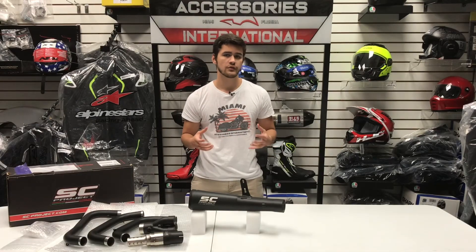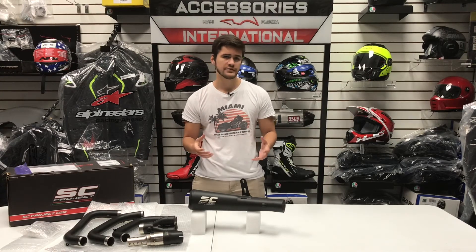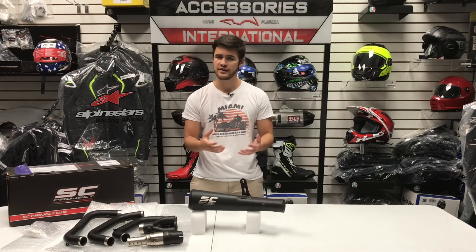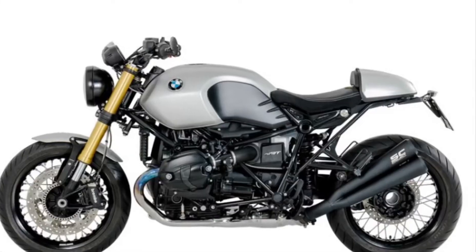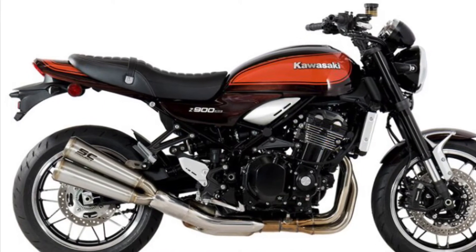Number three is the single versus dual muffler application. While most motorcycles will use a single muffler application like the one we have here, some select applications do offer the 70s style conic exhaust with a dual muffler system — so instead of just having one of these on that bike, you will have two of them.